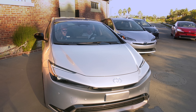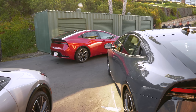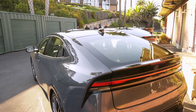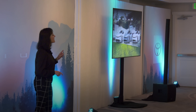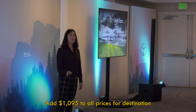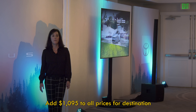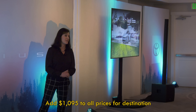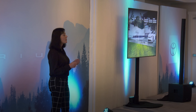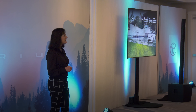Considering the damage Gen 4 did to eyeballs, this needed to be a grand slam to keep the Prius branding relevant since it's not available as a pure EV. Pricing: the LE grade starts at $27,450, the XLE at $30,895, and the top trim Limited with all-wheel drive at $35,865.